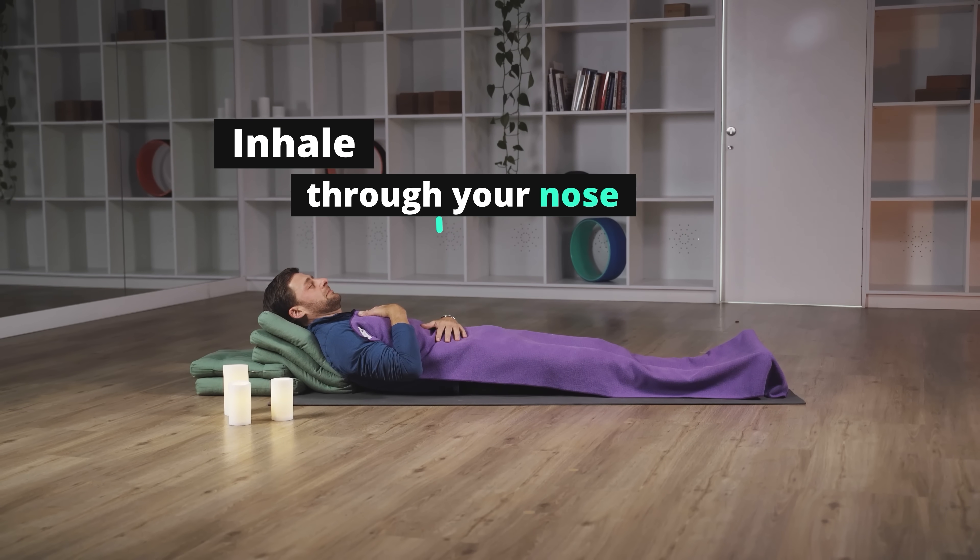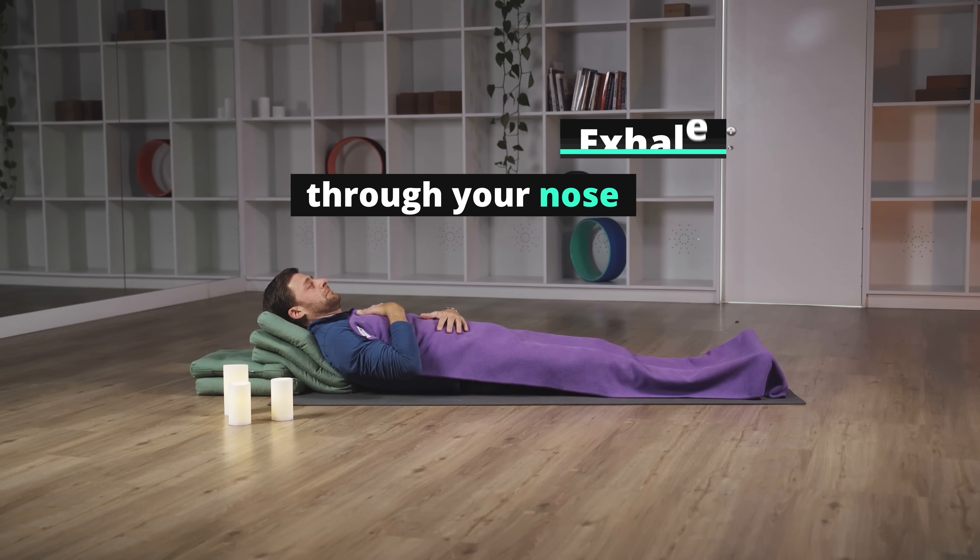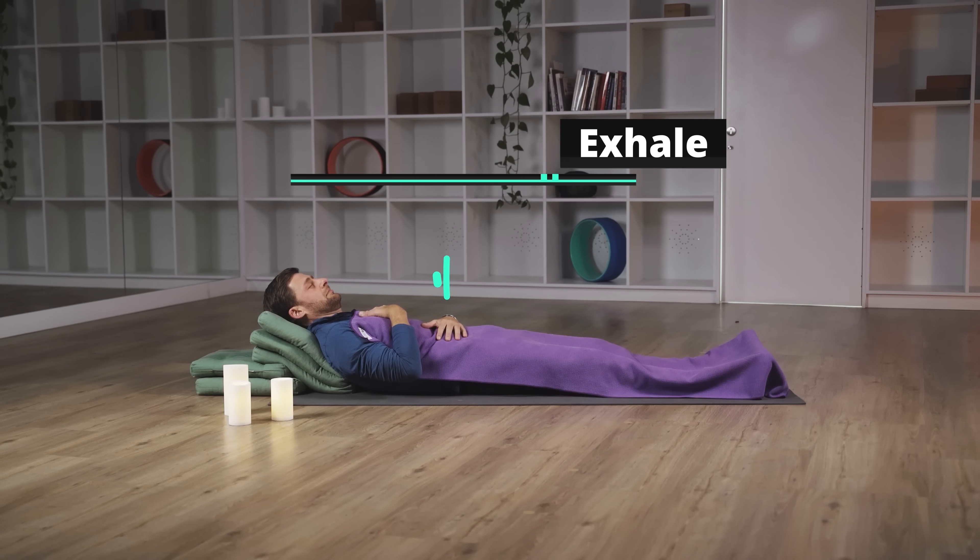Inhale through your nose — one, two, belly rise, three, four. Exhale through your nose — eight, seven, six, five, four, three, two, one.